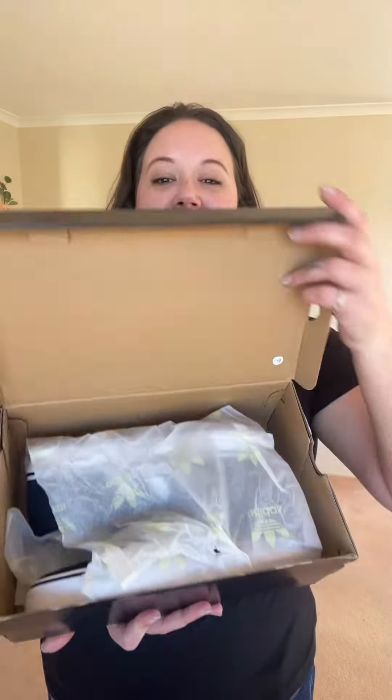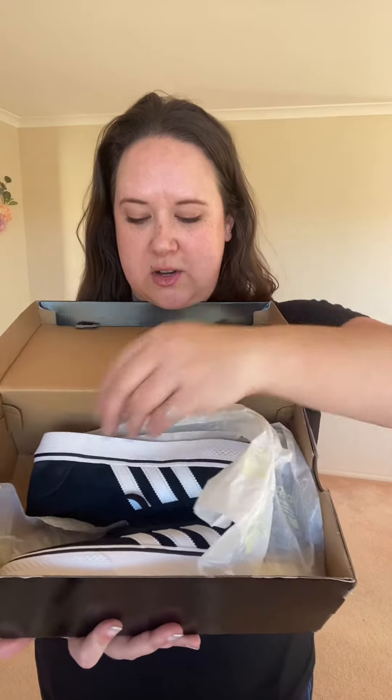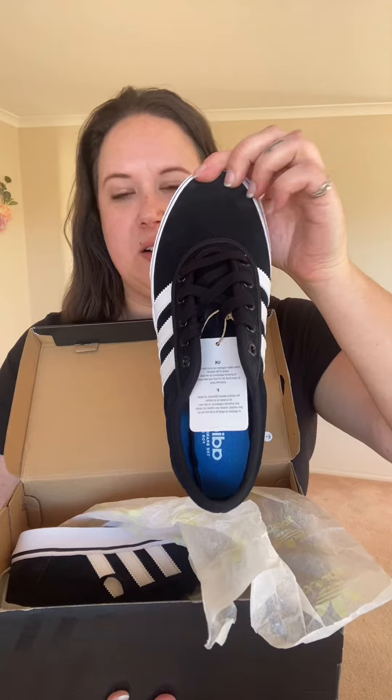Okay, so this is the last pair — I got another pair of Adidas, just the opposite way around, so black with white. Let's have a little look. Oh my gosh, they are really cute! It's sort of a different material, like a velvety material, you can see that.